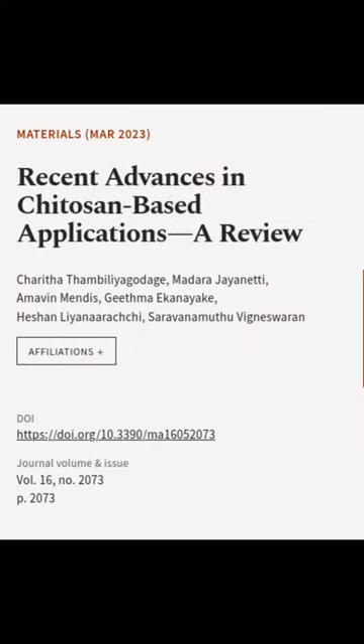This article was authored by Charita Thambaliagadij, Madara Jayanedi, Amavin Mendes, and others.